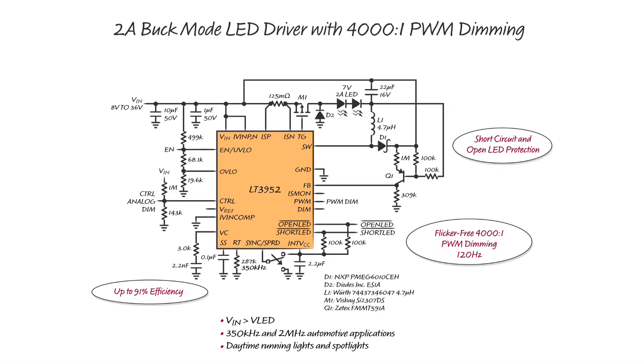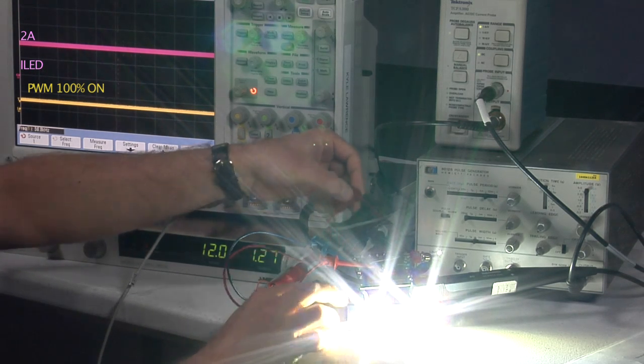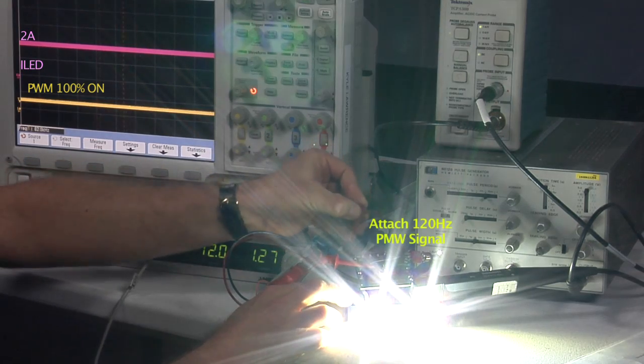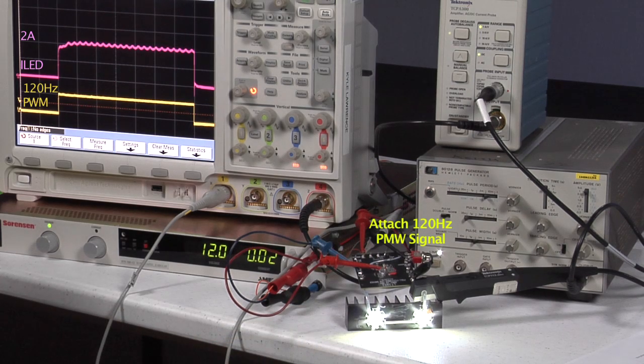The LT3952's high power switch can be used to drive up to 2 amps through one or two LEDs in a step-down topology. In addition to the short and open LED protection features of the boost topology, the buck topology has very high PWM dimming ratio.